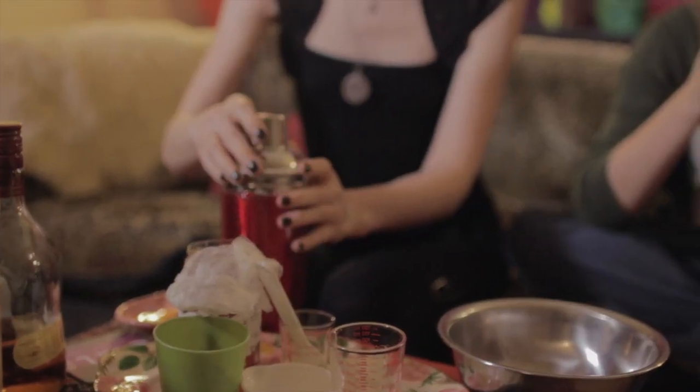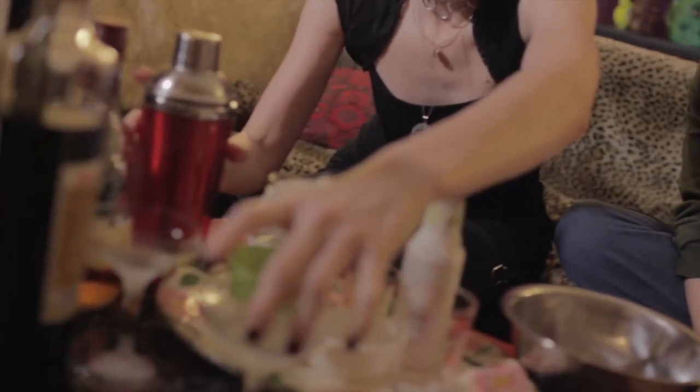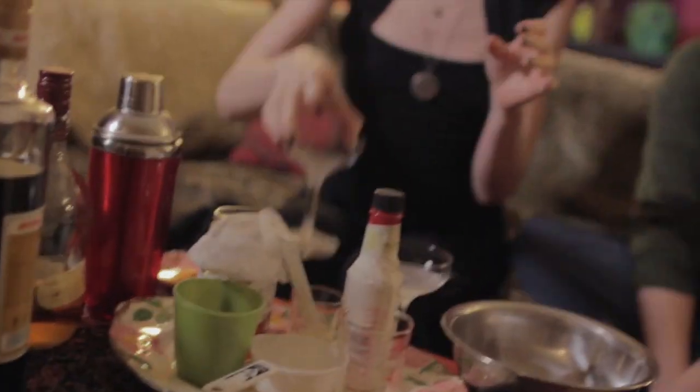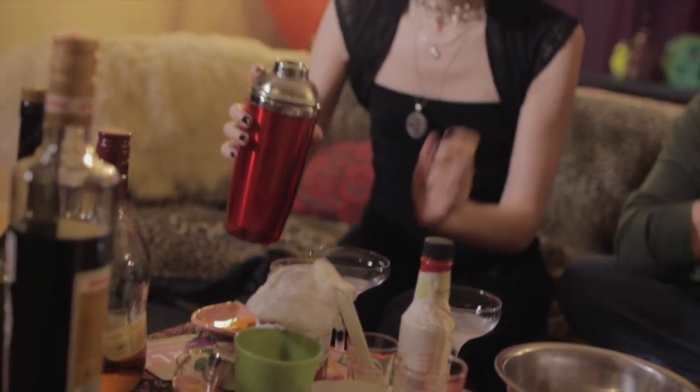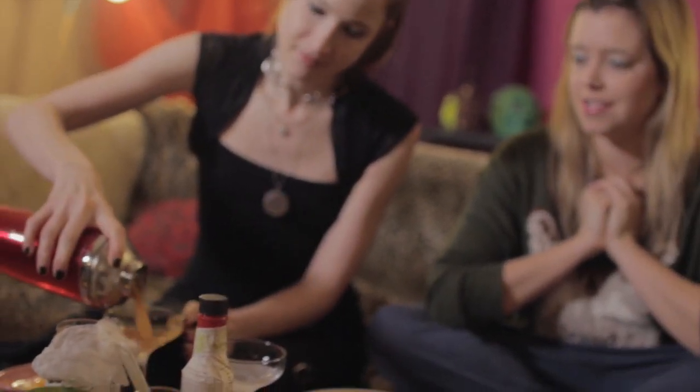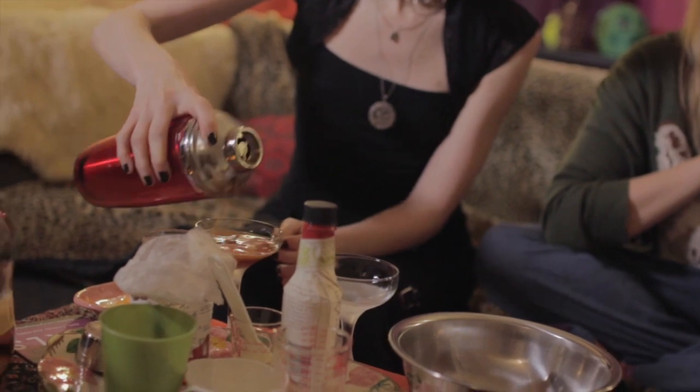These are the Fee Brothers bitters. Now you take Gwyneth Paltrow's daughter and you shake her violently. Apple Martin is probably a very nice person, she's probably lovely. That feels well shaken. We take our chilled glass — you can hear the sound of rain in the background, it's raining in Los Angeles — and you just pour it in.